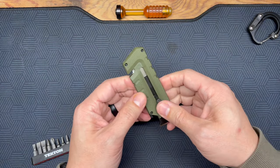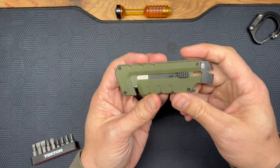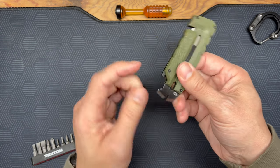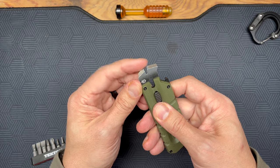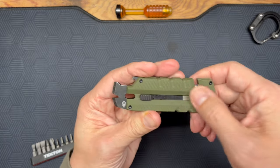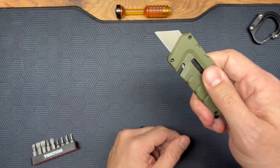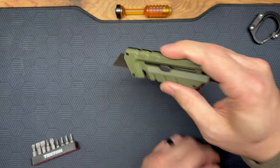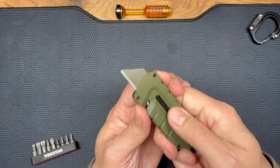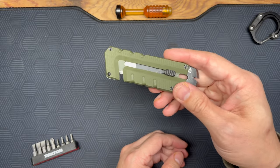This is a $24 Gerber Prybrid — a nice little copy of the TPT Slide with more utility. You've got a cord cutter, a bottle opener, a scraper, and a nail puller. It does have a utility blade that locks into place, giving you a good ergonomic grip for cutting packages or bailing wire. It's a bit on the heavy side but very good. No belt clip, which is disappointing — this will live in your toolbox. Highly recommend at $24.